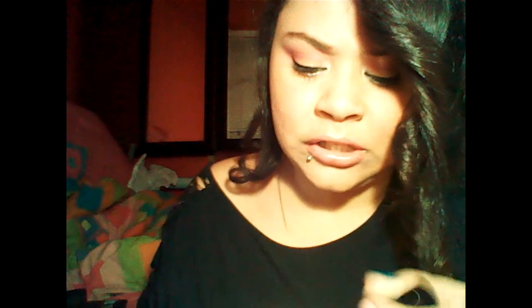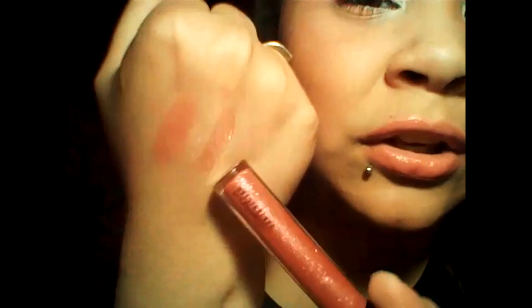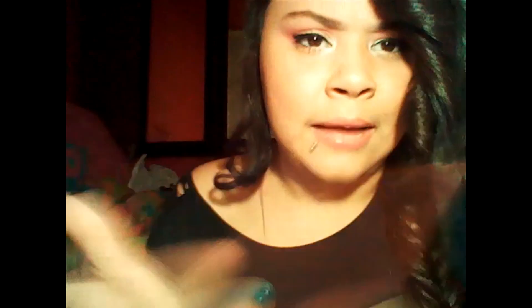Then I have this MAC Dazzleglass in Money Honey. This is really new for me — I don't know why I'm swatching it because it's not like it's a haul or anything — but it's really new for me. I've been kind of trying it out lately, so that's what's up with that. Not really sure how I feel about it yet, so that's why I keep trying it.